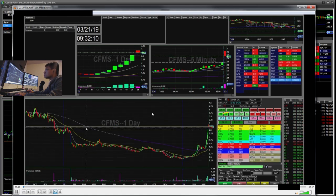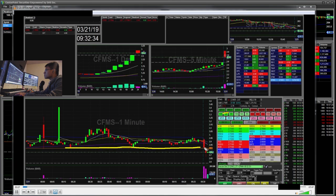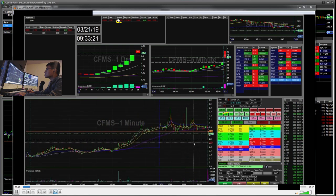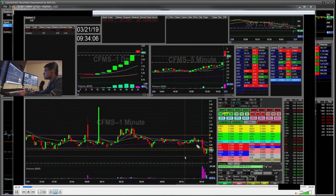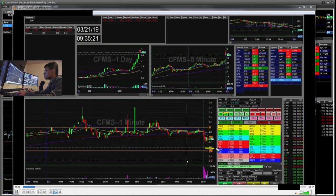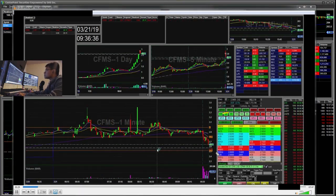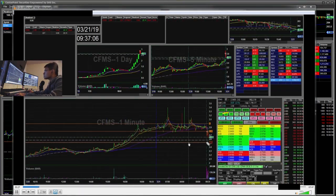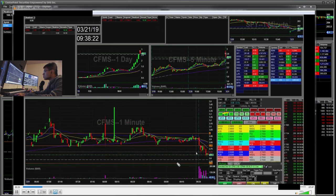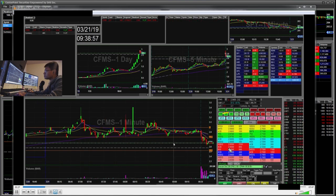Here's the open at 9:31 — it's sped up. I saw it failing this support area, so I started short there. I ended up with 227 shares. This $2.81 level was holding as resistance. It ended up washing a little — I was up like $30 but I didn't take any. I was targeting $2.53.